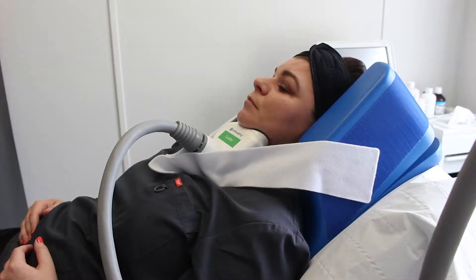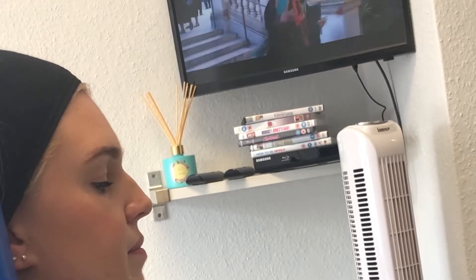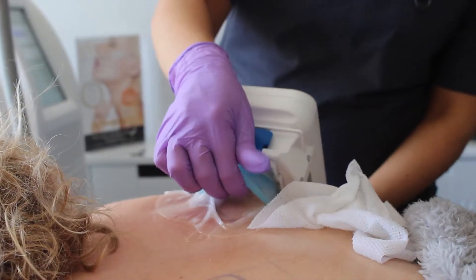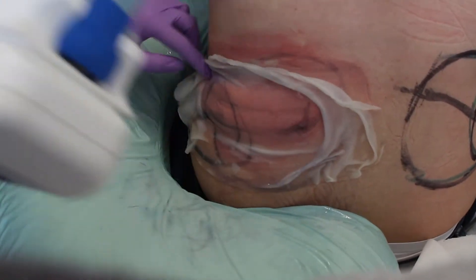CoolSculpting provides a non-surgical alternative to treat those stubborn pockets of fat with fantastic results. There are no really crazy side effects from CoolSculpting — you can go back to work and go back to the gym straight after treatment.